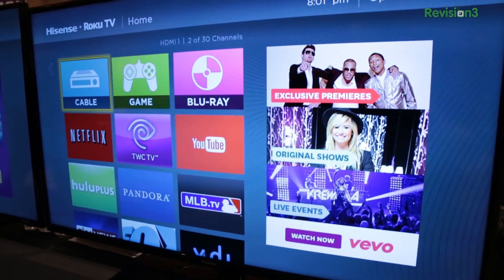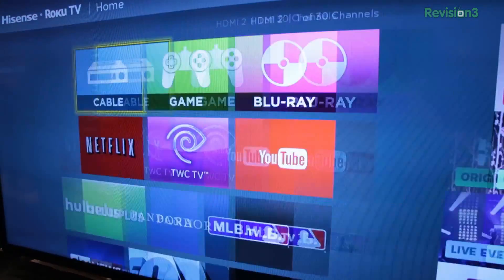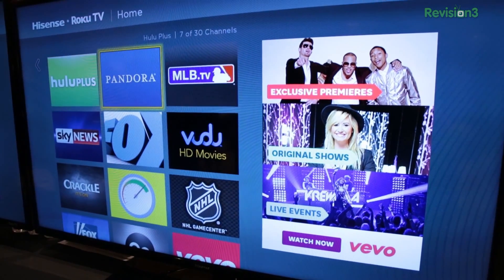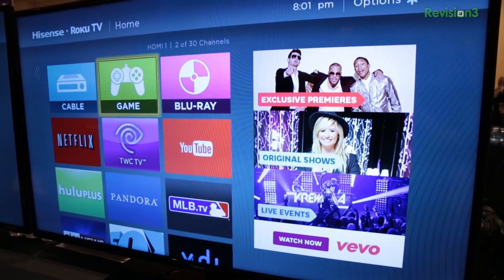The interface looks very similar to the Roku box, but we've added TV-specific functionality to put it all in one place. It includes all the TV functionality — being able to select different devices connected to your TV, things like picture settings, sleep timer — all the functionality you expect in a TV, along with all the content.